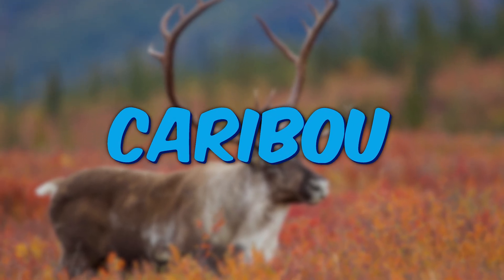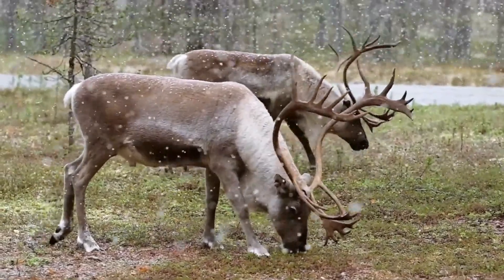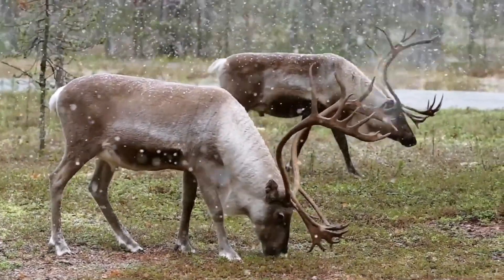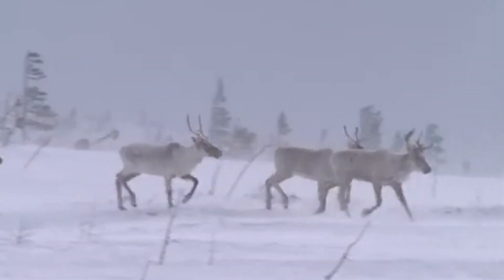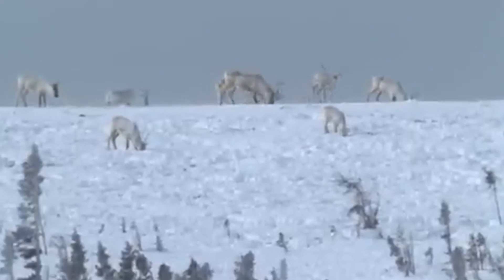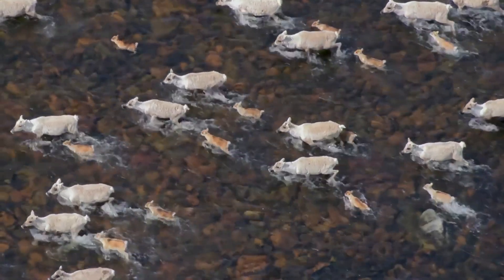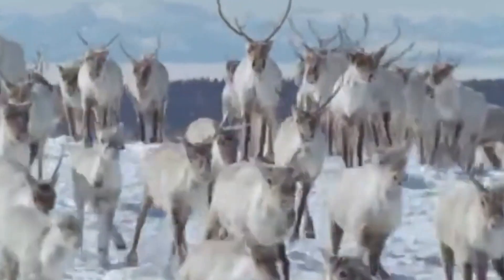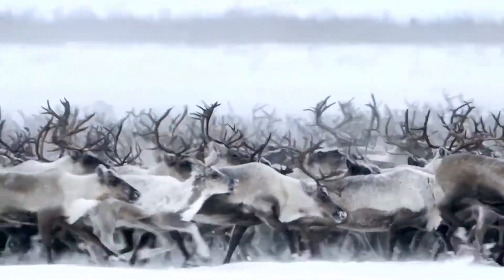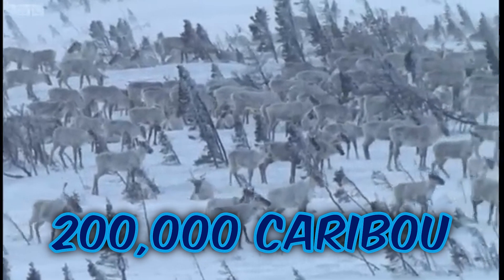Caribou, also known as reindeer, are a wild species of deer native to the Arctic regions of Greenland, North America, Northern Europe, Asia, and Alaska. These animals make one of the largest animal migrations on Earth. The reasons behind their migration are seasonal climate change, food availability, and predator avoidance. They find areas with more food resources and fewer predator threats, ensuring enough energy for females to produce offspring. These mammals cover more than 800 miles each year, and migration herds can contain more than 200,000 caribou — a marvelous sight.